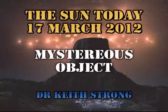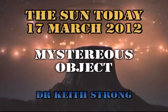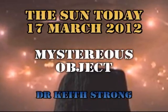Welcome. This is what is happening on the Sun today, the 17th of March 2012. There have been many reports of a mysterious object orbiting between us and the Sun. Today we're going to see if we can figure out what it is.